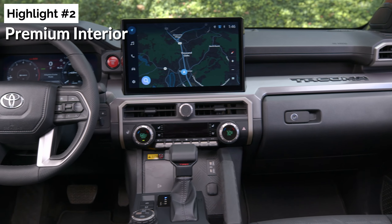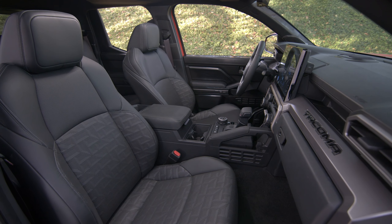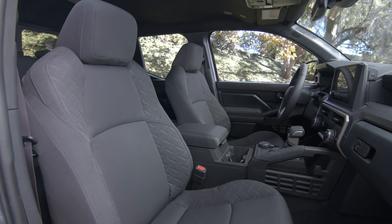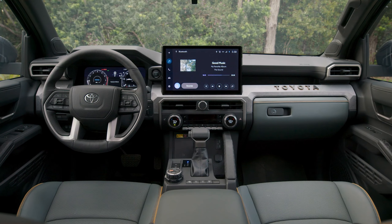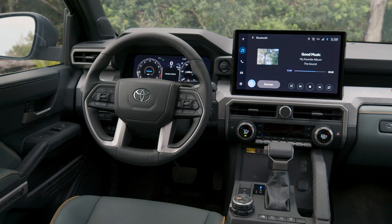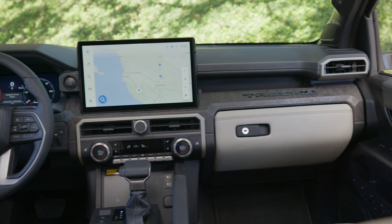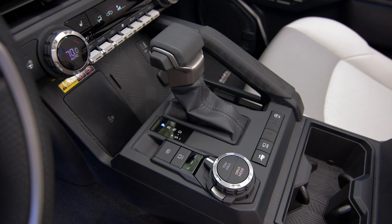Highlight number two: premium interior. One of the standout features at the recent premiere was the revamped cabin design. It's clear that the 2024 Toyota Tacoma has upped its game, boasting one of the classiest cabins around. The influence of the Tundra is evident, particularly in the dashboard design. The new Tacoma sports a boxy design and superior materials compared to its predecessor. Even the optional 14.0-inch infotainment screen is a direct lift from the Tundra, featuring the same Texas-developed interface. The upper trim levels are packed with exclusive features, not just in terms of materials.